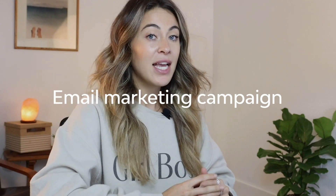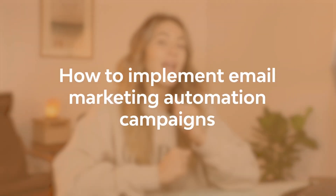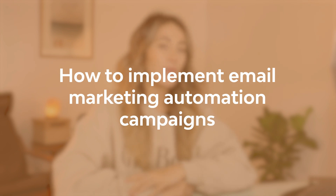Surprisingly enough, right behind abandoned cart, the next highest open rates and even most profitable email automation that you can start sending with your email marketing campaigns is order confirmation and shipping confirmation. It's kind of crazy to think about, considering a lot of times order confirmations and shipping confirmations have no offer, no sale, and no real call to action — you're just confirming someone's order. In this video we're going to talk about how to set this up and why this tends to generate some of the most money for your email marketing campaigns.